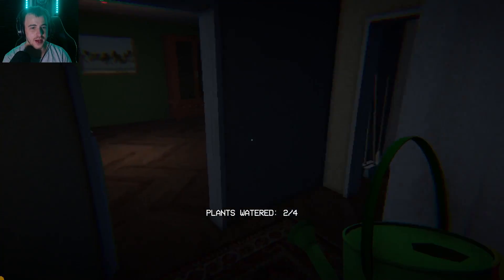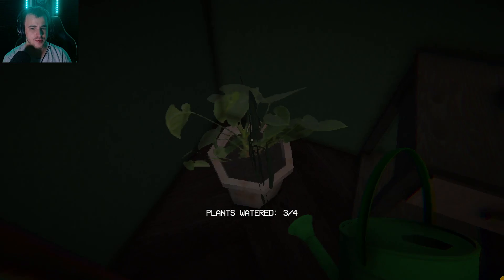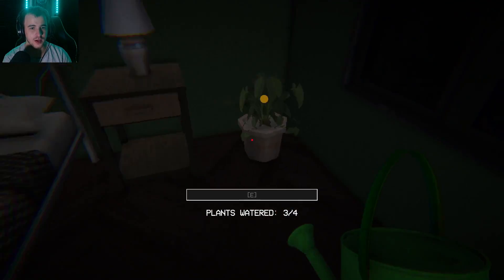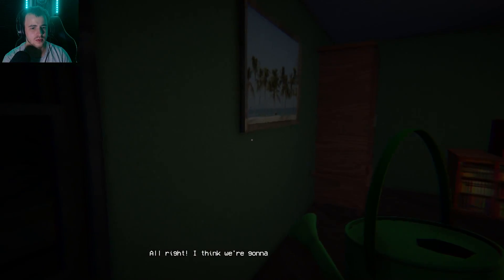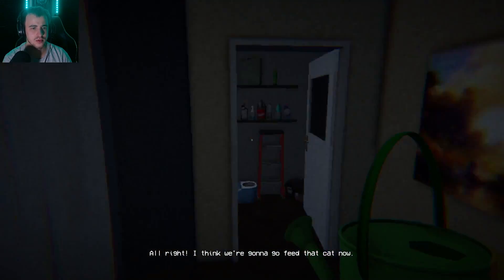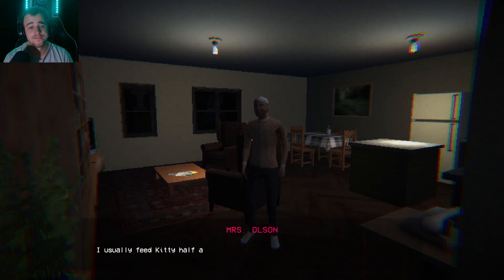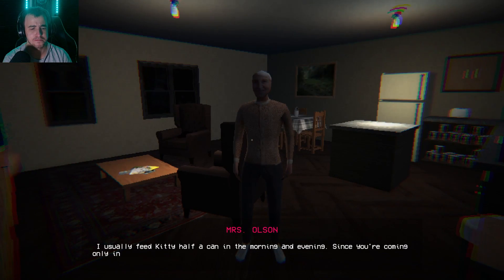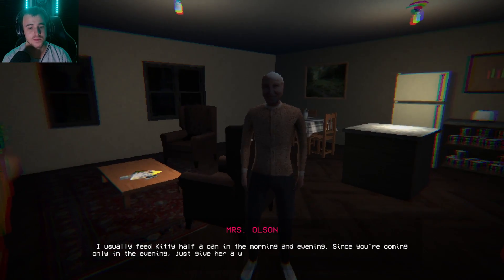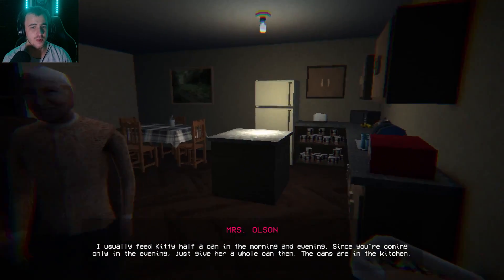He's waiting for me in the bedroom — this is awesome. I didn't come here for that. Kinda weird, not gonna lie. Why do you even need my help for this? You can clearly walk around. We're gonna go feed the cat now — where'd she go? 'This is Olsen. I usually feed kitty half a can in the morning and evening. Since you're coming only in the evening, just give her a whole can. The cans are in the kitchen.' 'No problem.'